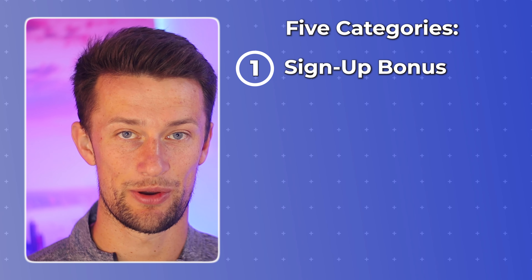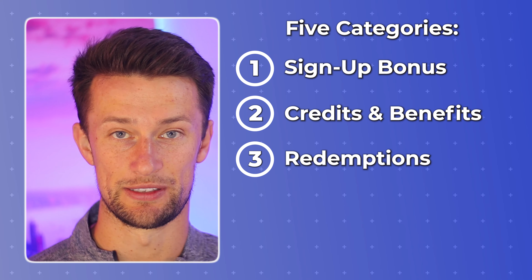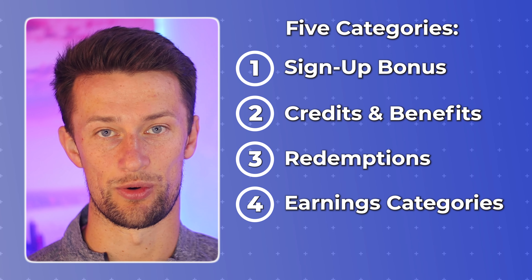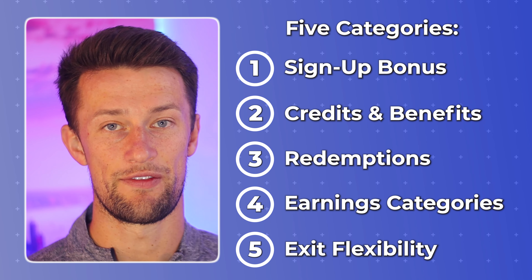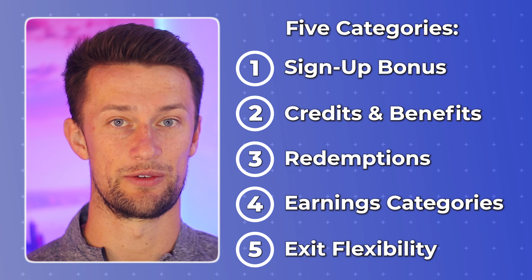The five categories that really matter here are: signup bonus, credits and benefits, redemptions, earnings categories, and flexibility of how to get out of the card if he didn't like the one that he actually went for.